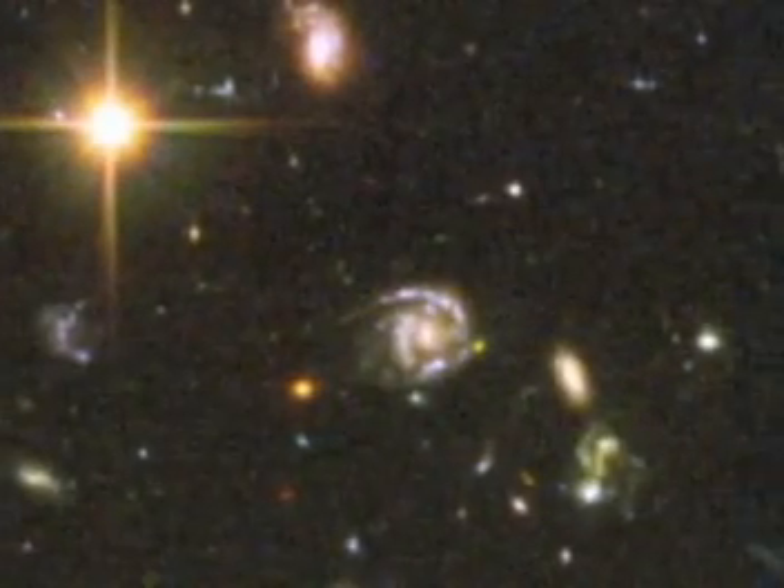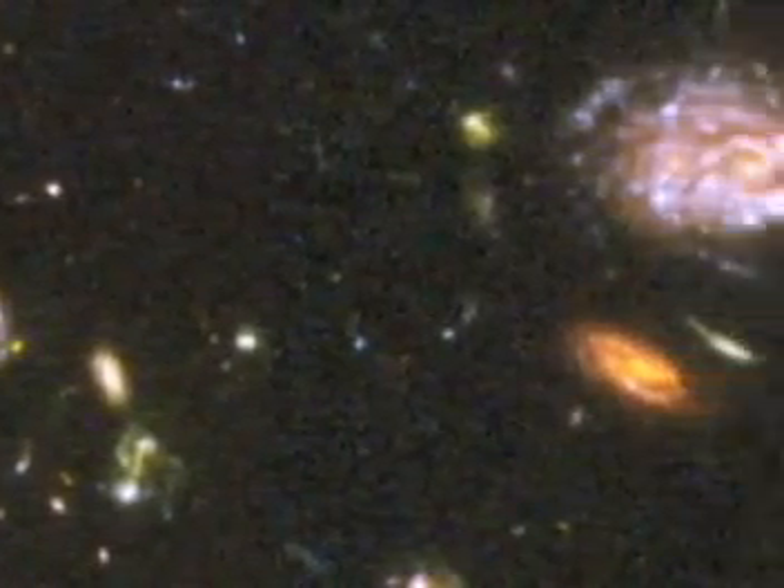Because it takes billions of years for us to see the light of cosmic objects after traveling billions of light years, scientists can actually look back in time. In the deep field areas examined by Hubble, pictures revealed many oddball galaxies shaped in the chaotic aftermath of the Big Bang.